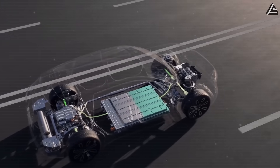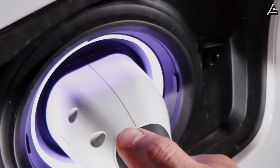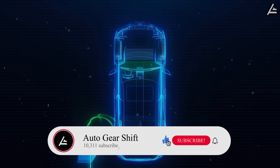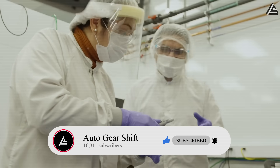In this video, let Auto Gear Shift break down what those three options mean for your everyday driving, your wallet, and which battery should end up powering your next Tesla. Hit that subscribe button and join our 10,311 members who already know how Tesla is serving our drive and our lives.